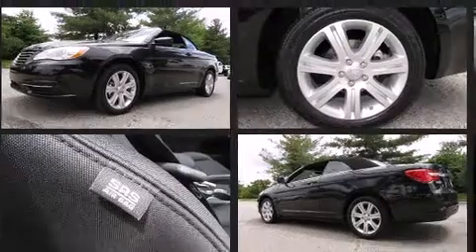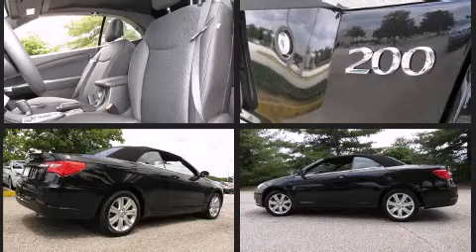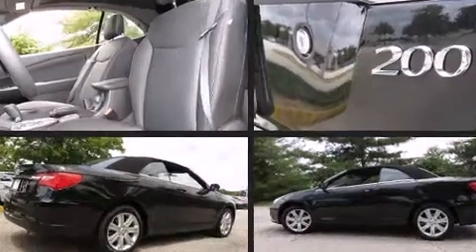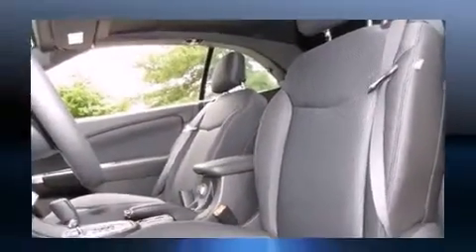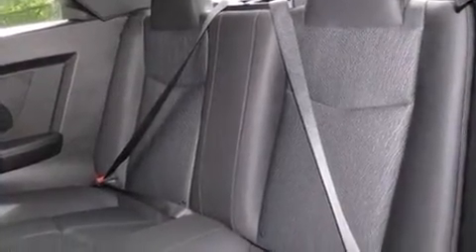Chrysler made sure to keep road handling and sportiness at the top of its priority list. Smooth gear shifts are achieved thanks to the efficient four-cylinder engine, and for added security, Dynamic Stability Control supplements the drivetrain.